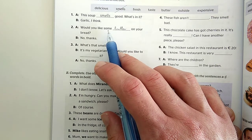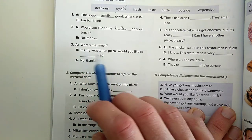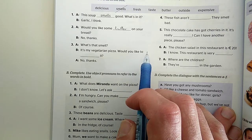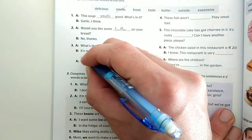'What's that smell?' - 'It's my vegetarian pizza.' Az én vegetáriánus pizzám. 'Would you like to...' - 'would like to' után mindig igét fogunk tenni. Ott is van a tárgyunk: mit szeretnél megkóstolni? Azt. 'Would you like to taste it?' - Szeretnéd megkóstolni?